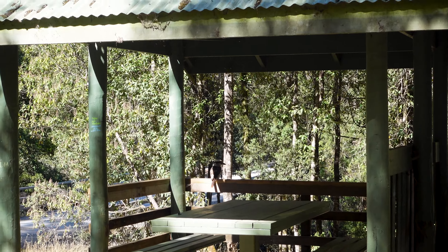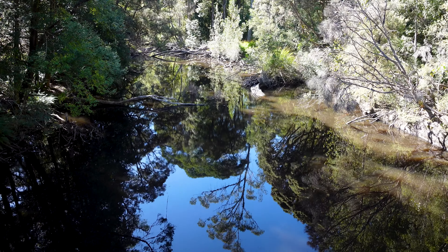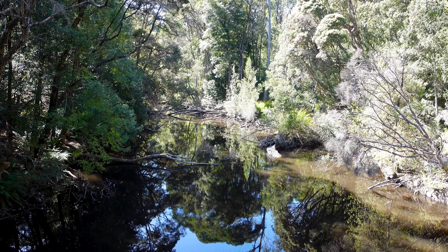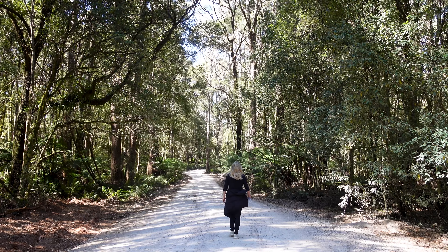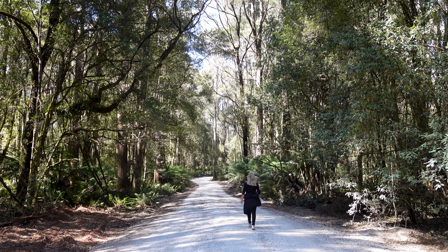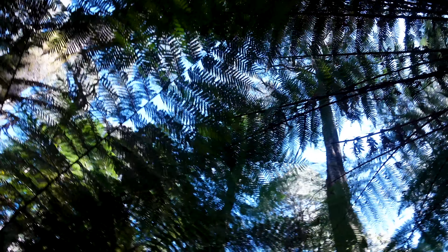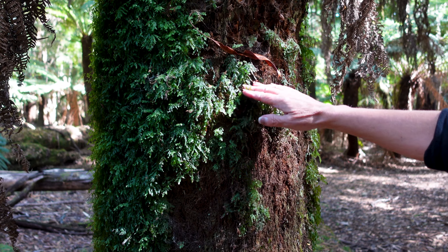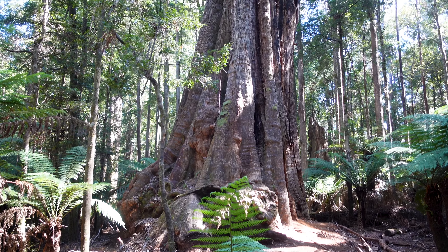That was fun and now we are going to go and see the big tree. Kookaburra sitting on the old bench — what a beautiful bird! Hello. Kookaburra sitting on the other side, so let's go.